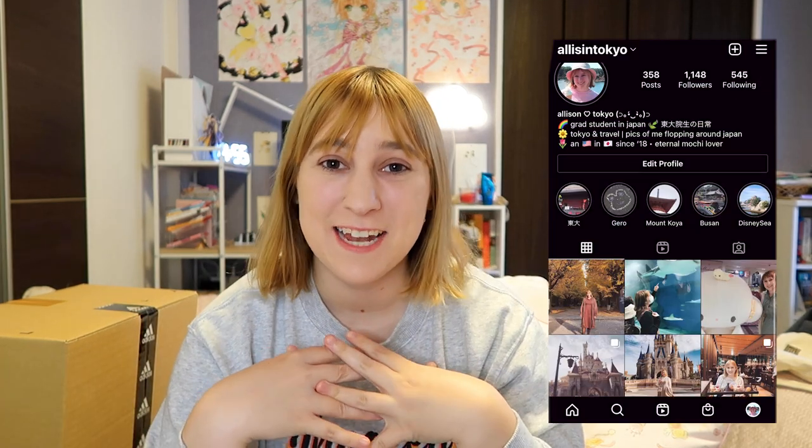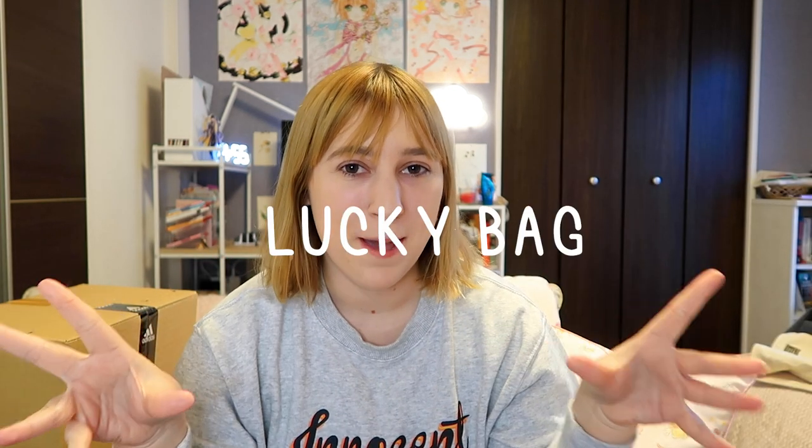Hey guys! Welcome back, or welcome if you're new here. My name is Allison and I'm a grad student here in Tokyo, and it is the start of Lucky Bag or Fukubukuro season, which is one of my favorite times of the year.